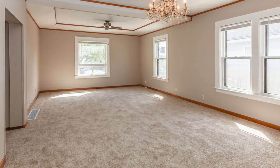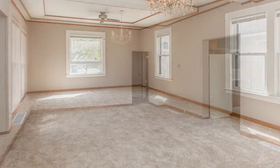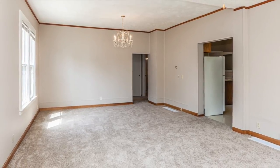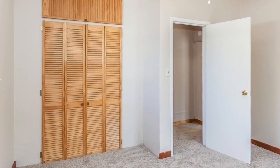Its spacious living room has high ceilings and receives abundant natural light. The dining area is adorned with a Schoenbeck crystal chandelier, and there is new carpet and paint throughout the main floor.